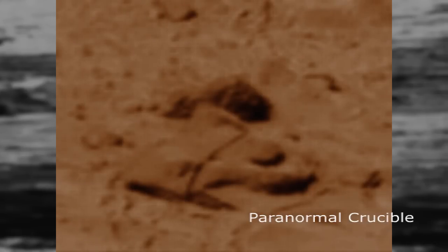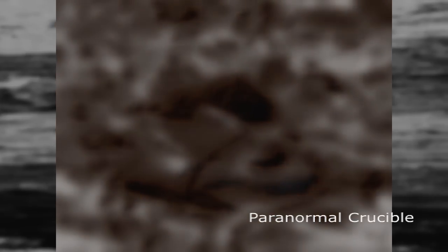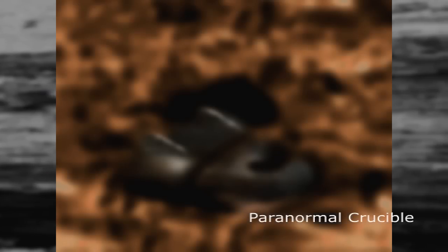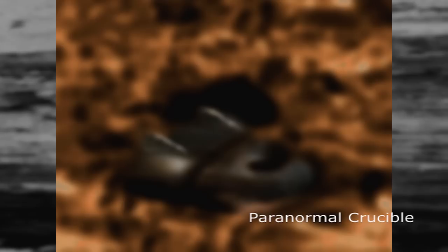Because this NASA image is such poor quality, we have to apply filters in order to highlight any details that may be hidden or difficult to see. After running the raw data through several image programs and adjusting the color, shadows, and light, we can clearly see that this object is not a rock formation.